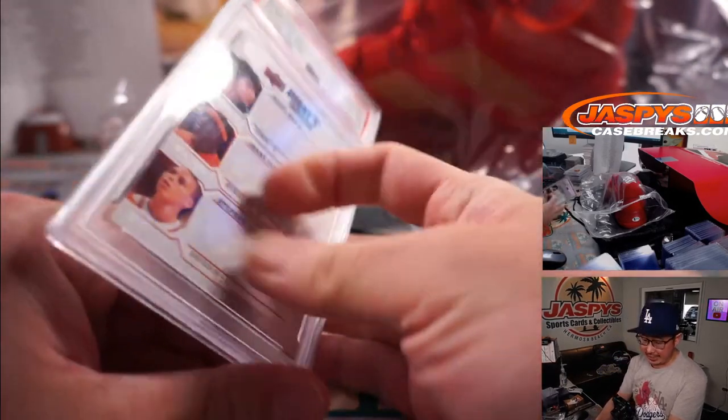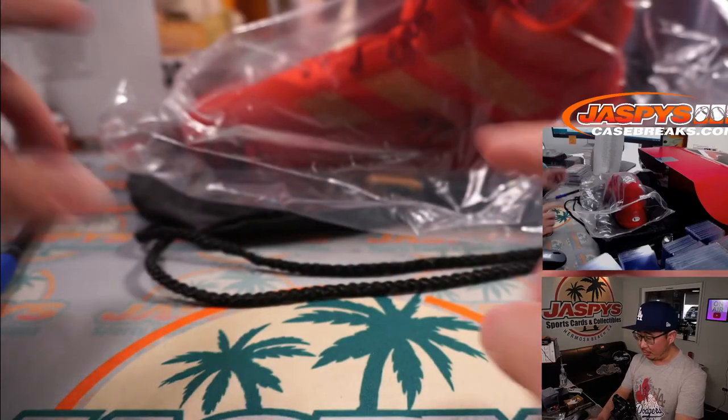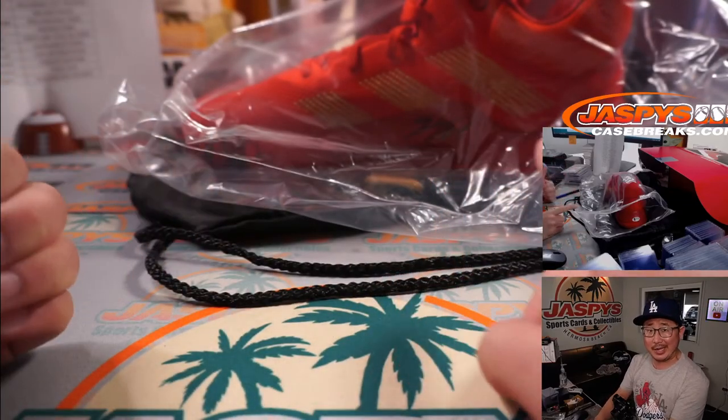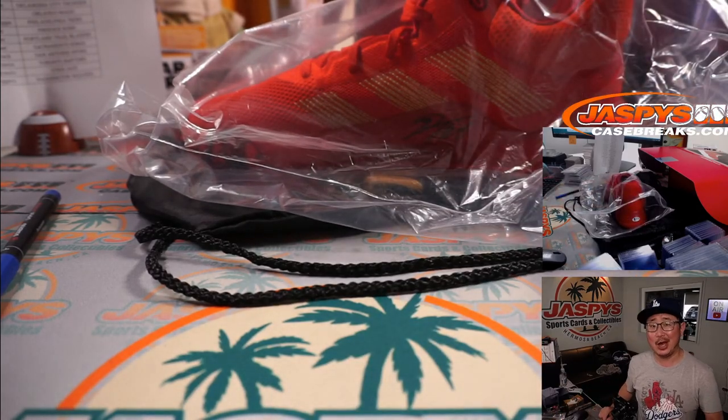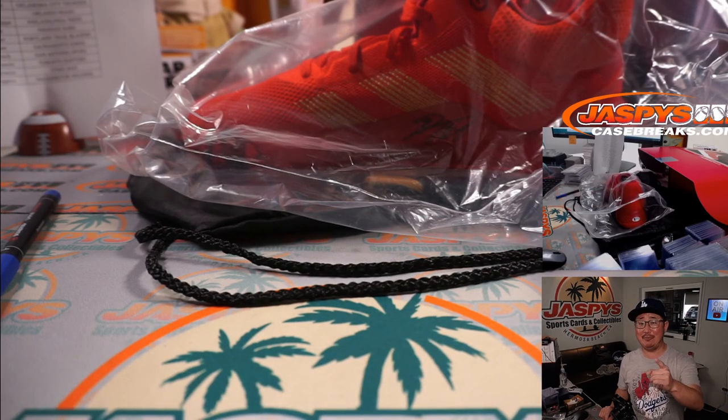All right everybody, thanks for playing, thanks for watching. We've got another sneaker in the store right now on jazpyscasebreaks.com if you want to chase more stuff like this. I'm Joe for Jazpys - I'll see you next time for the next one. Bye-bye.